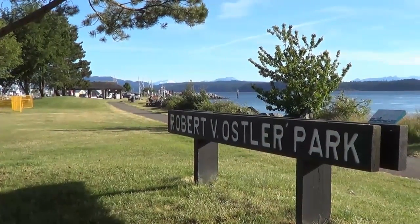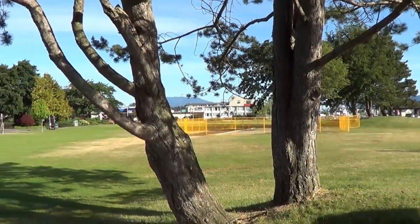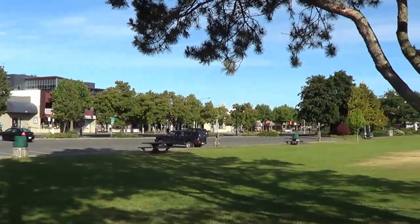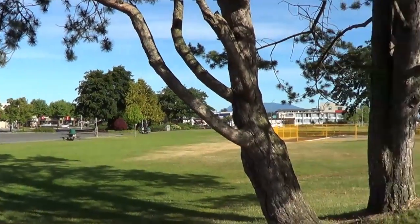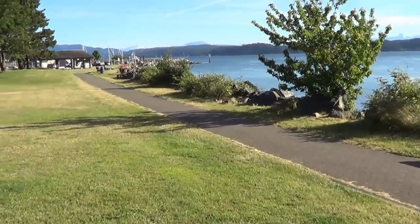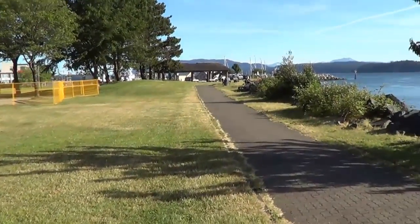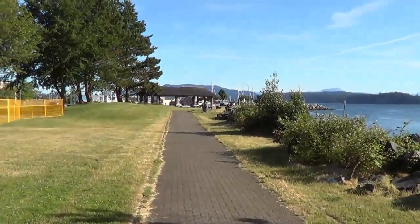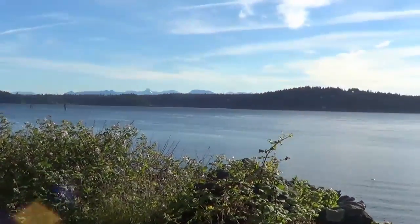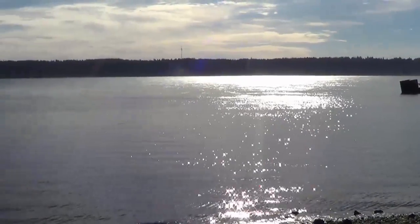Robert V. Oistler Park — gorgeous little green space right on the water. Just over there is kind of the main street leading into the downtown of Campbell River. It's a nice path that walks all the way along here — great for riding your bike, walking the dog. Lots of benches just to take a seat and admire the view across. That's Quadra Island over there. So what you're seeing here, this water is called the Discovery Passage.